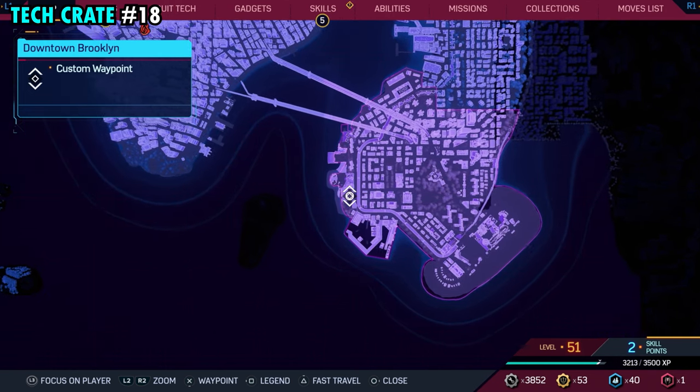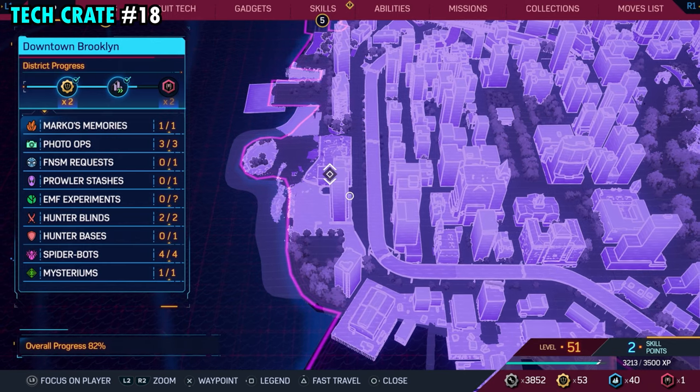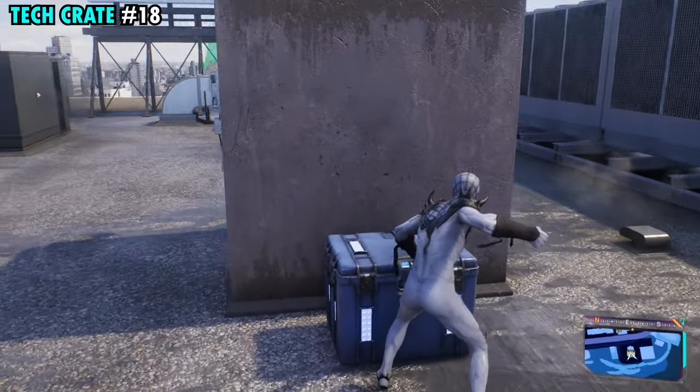Number 18 is on the far southwestern side of Brooklyn. This one is going to be found on the top of this tall building that we have marked right here. Once you make your way down here up top, you will find tech crate number 18.